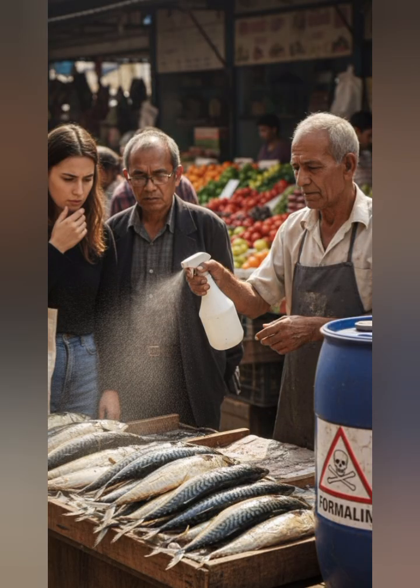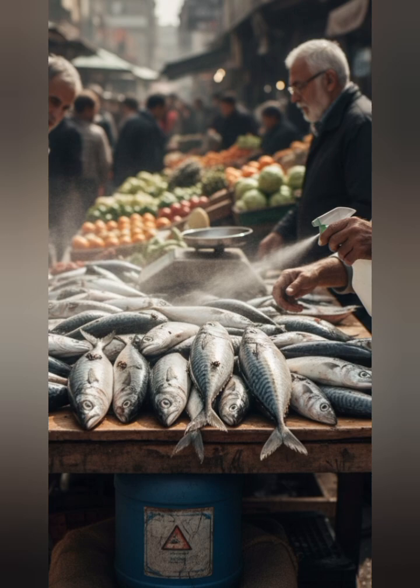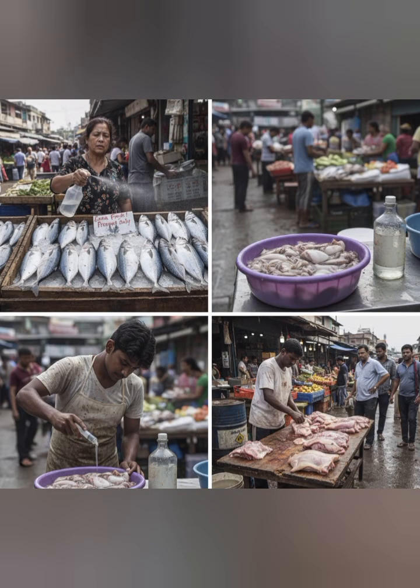2. Unnatural hardness. Smoked fish should retain some level of tenderness. If the fish appears excessively hard, dry, or overly compressed, this may suggest chemical preservation.